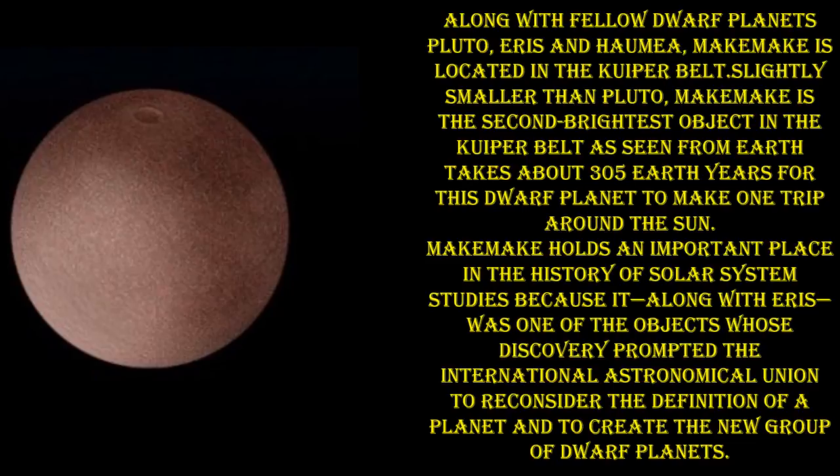Makemake holds an important place in the history of solar system studies because it is, along with Eris, one of the objects whose discovery prompted the International Astronomical Union to reconsider the definition of a planet and to create the new group of dwarf planets.